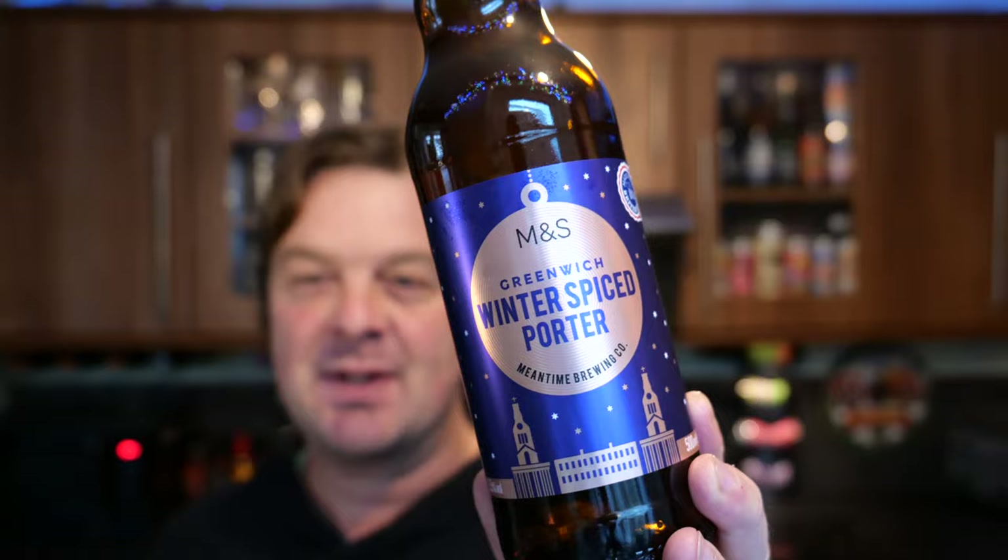I give the Marks and Spencer's Christmas Ale a 6 out of 10, but this — it's a 9 out of 10 from Real Ale Craft Beer. Superb beer. £2.50 a bottle — pick it up in Marks and Spencer's. Please put your comments in the comments box, subscribe to our daily beer and food reviews, and give us a big fat thumbs up. Cheers.